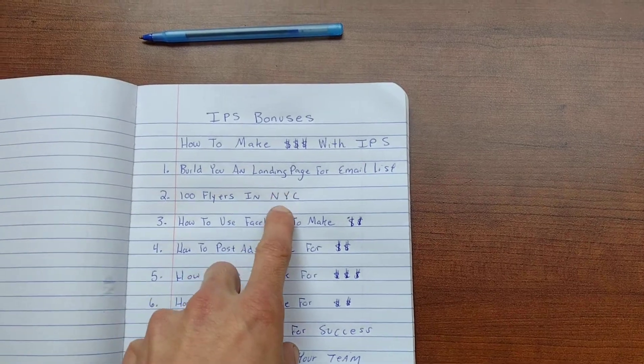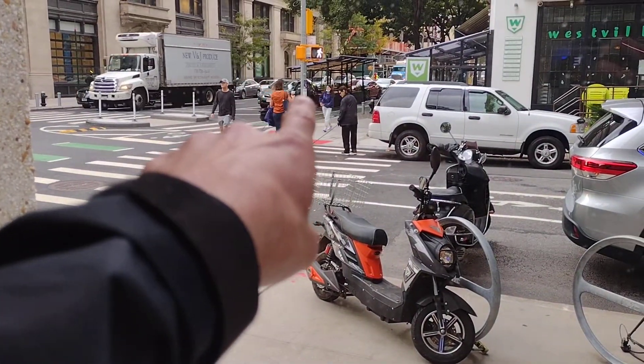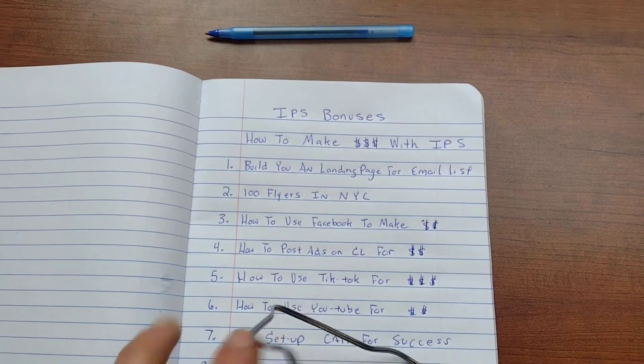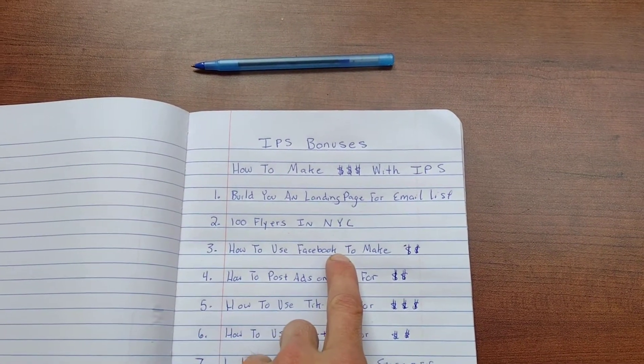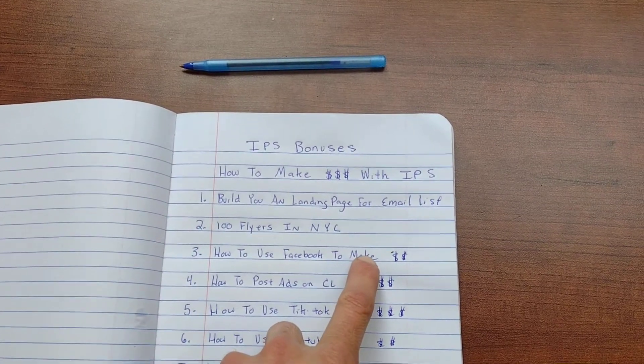Bonus number two: I'm going to post 100 flyers on every street corner in New York City with your website or phone number on there. Bonus number three: I'm going to show you how to use IPS on Facebook — how to turn your Facebook profile into an affiliate marketing money machine with IPS.